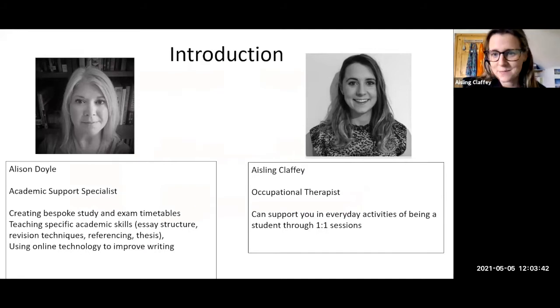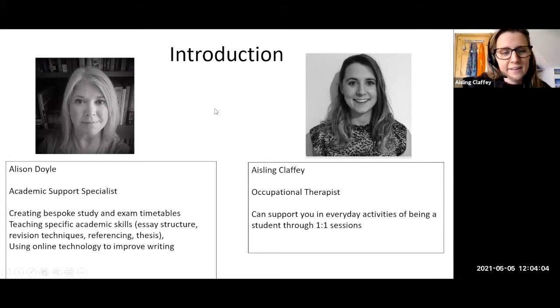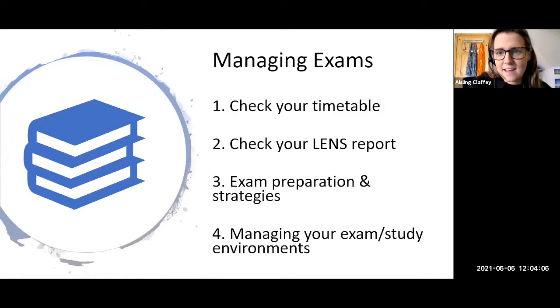Allison is here with us today as well. I provide academic support — I'm an educational psychologist, so my focus is very much on the psychology of learning, and that's what I bring to the individual sessions we provide to students in Marino and in Trinity College Dublin. Today's webinar is going to focus on managing exams. Many of you are coming off placement and entering revision week, so hopefully you find some of this content useful to get you into the frame of mind towards the exams.